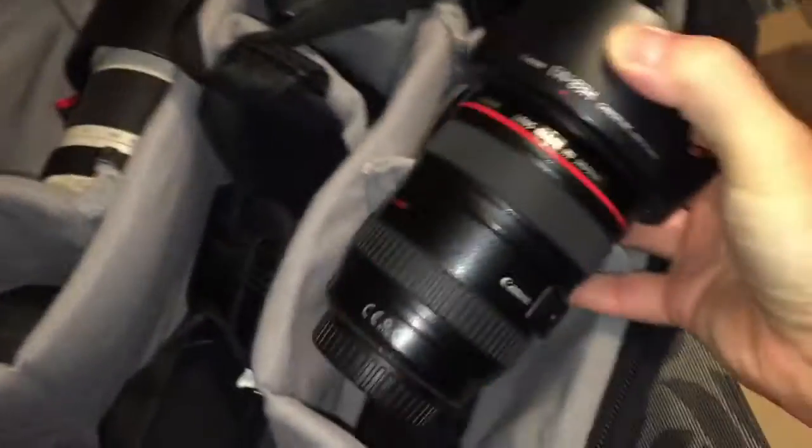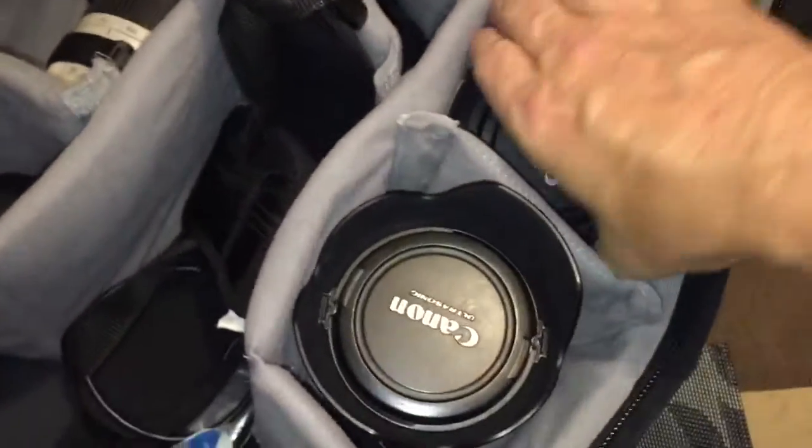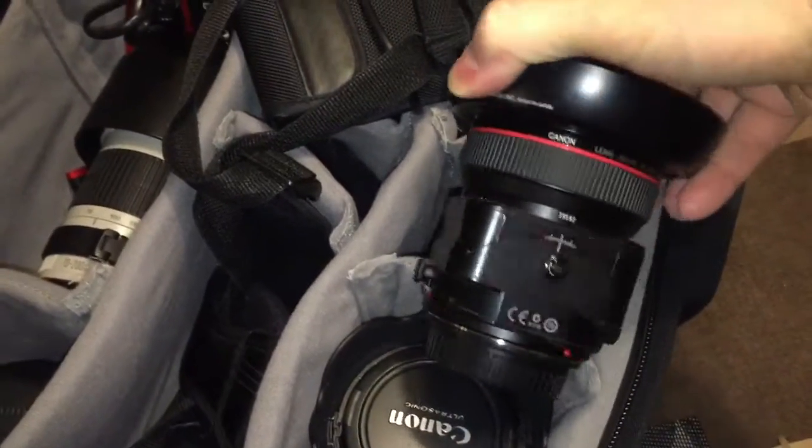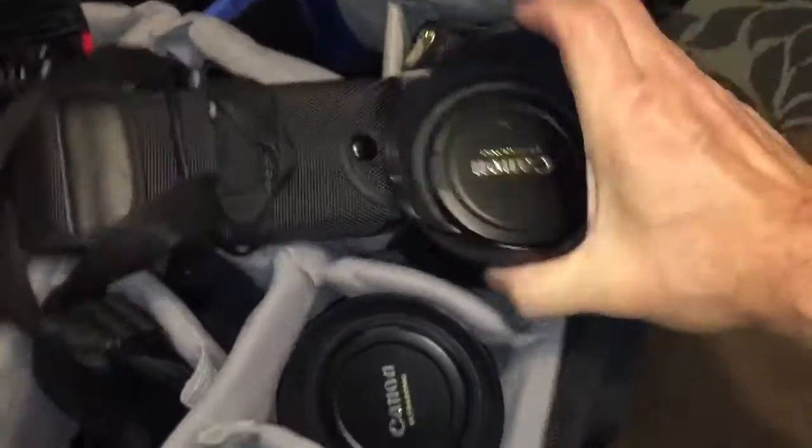There's my 70-200, there's a 50mm, and here's my 24-105 — a great event lens. Architectural work I do with my tilt-shift lens. I also have a 17-40.